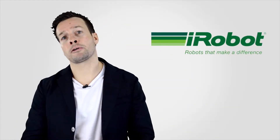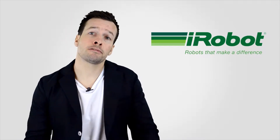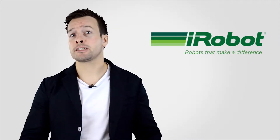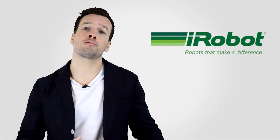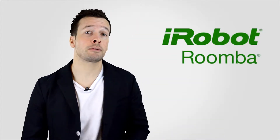iRobot Inc. designs and builds robots that make a difference. The company was originally founded in 1990 by Massachusetts Institute of Technology roboticists with a vision of making practical robots a reality. In 2013, iRobot generated $487 million in revenue and employed more than 500 of the robot industry's top professionals, including mechanical, electrical and software engineers and relations supporting staff. iRobot stock trades on the NASDAQ stock market under the ticker symbol IRBT, and more than 10 million home robots have been sold worldwide.